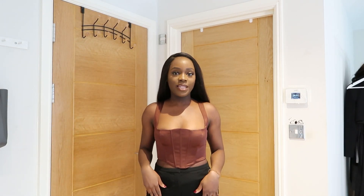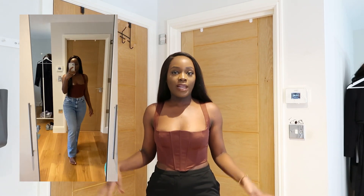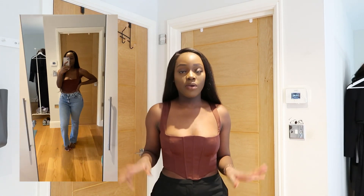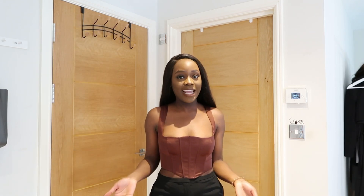I really like this outfit — it's simple. You could also pair it with denim jeans, trousers, or anything really, even a skirt. A really nice mini skirt or midi skirt would work well too. It's giving date night, it's giving girls' night out.